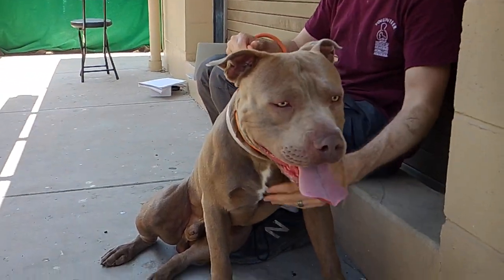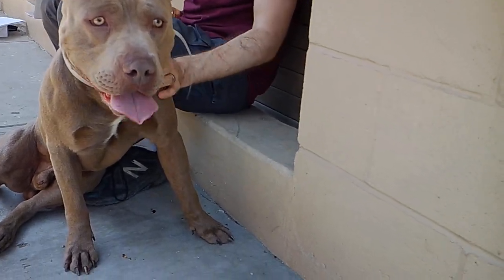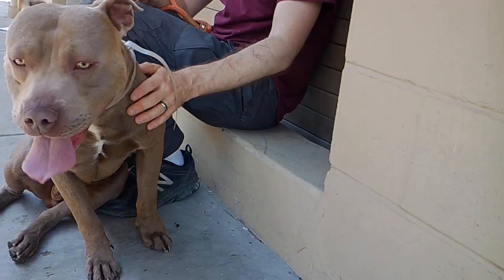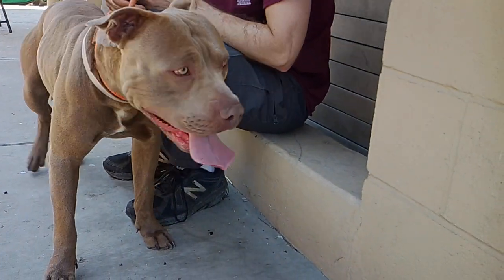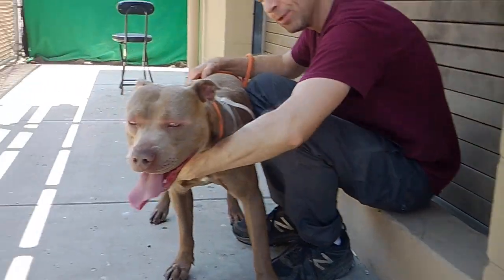We'd like you to meet Homer. Homer's animal ID number is A5282417. Homer is a two-year-old brown kitzel. He came into the shelter on May 23rd as a stray. He weighs about 65 pounds.